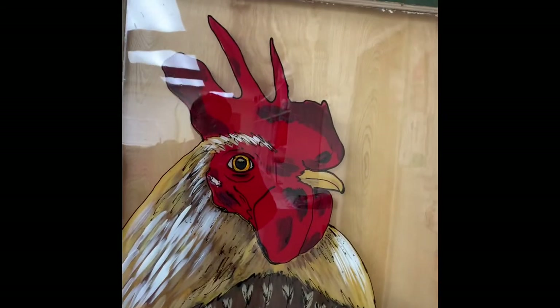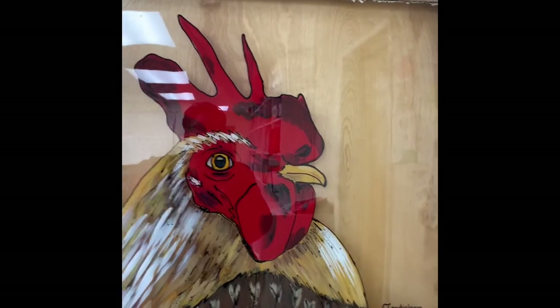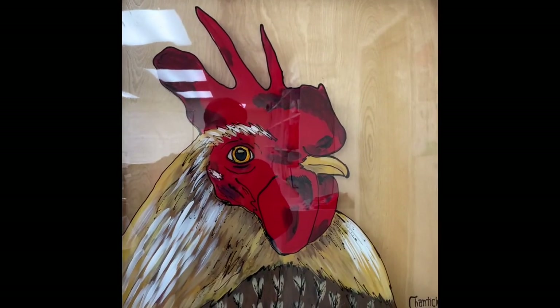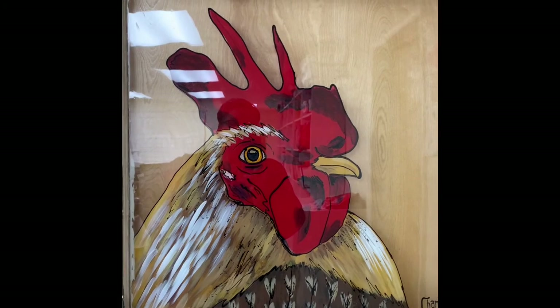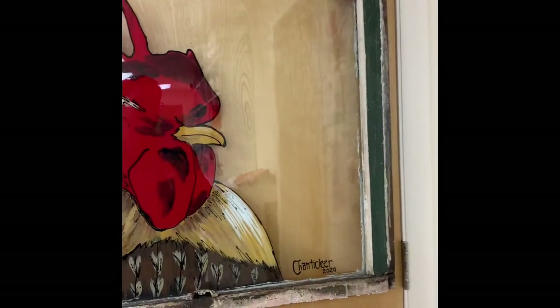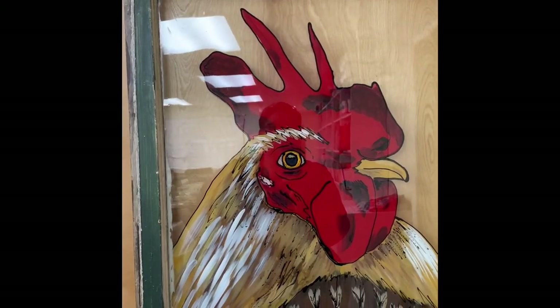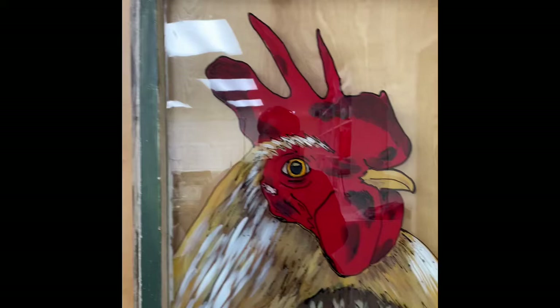Our first item is this fantastic rooster named Chanticleer that was donated by Matt Campbell. He's a talented local artist, and he donated this great rooster for us on glass.